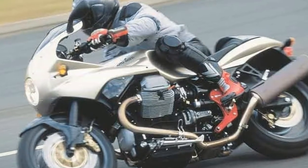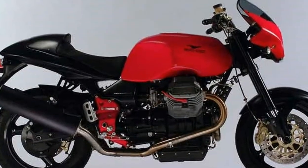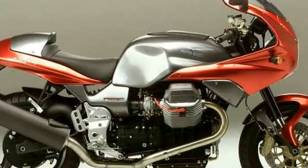Beginning production just before the turn of the millennium, the Moto Guzzi V11 helped lay the groundwork for the resurgence of cafe-styled bikes conceived and built by manufacturers. V11 models are generally naked or with a small cafe fairing to fit the look.